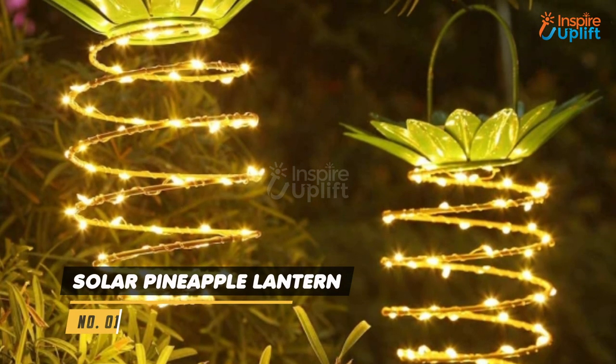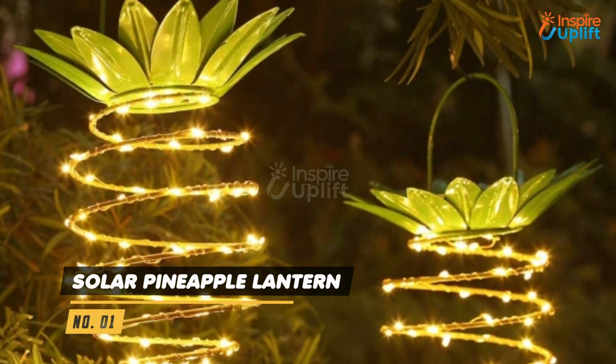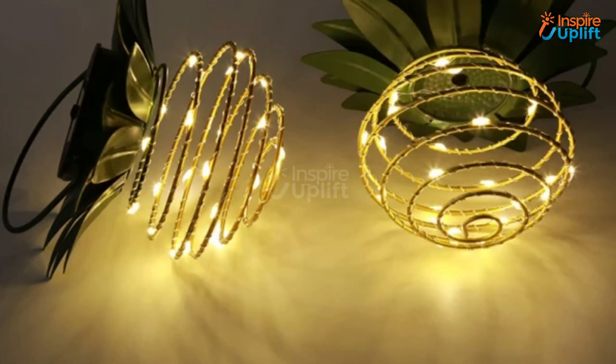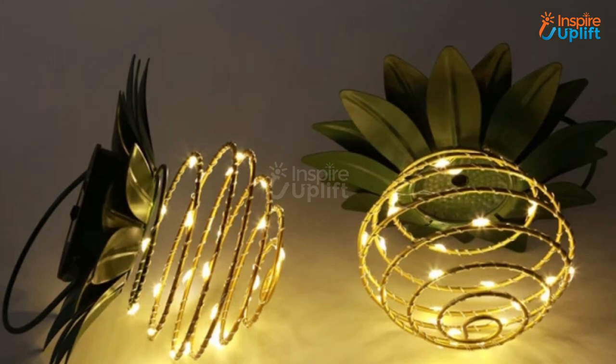At number 1 we have solar pineapple lantern. We recommend you hang it at the entrance and showcase hospitality on your birthday. These lights won't increase your electricity bills as they work with solar energy.